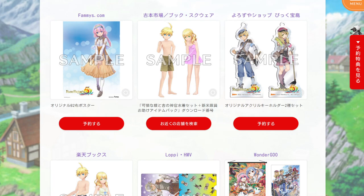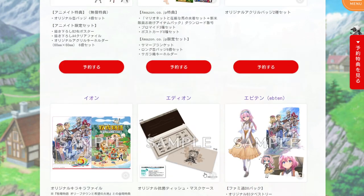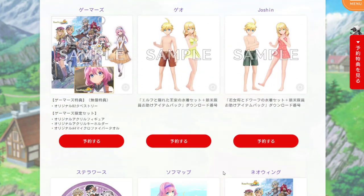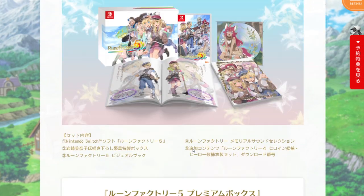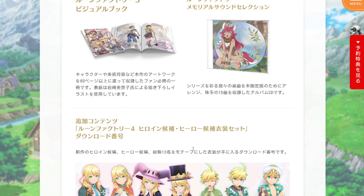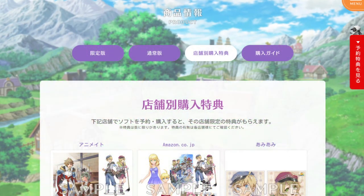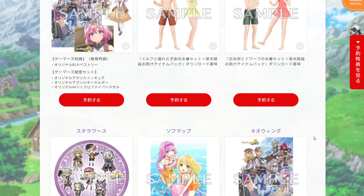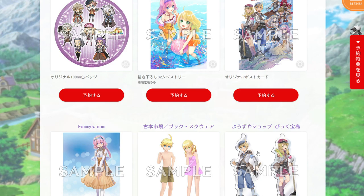So yes, lots of different options for potentially additional goods for people that are interested in these kinds of things. Each store really has unique options available, all on top of the base options you can get for the game. But that's everything for this video — these were the unique pre-order options in Japan for Rune Factory 5. Thank you for watching, and I hope to see you next time.